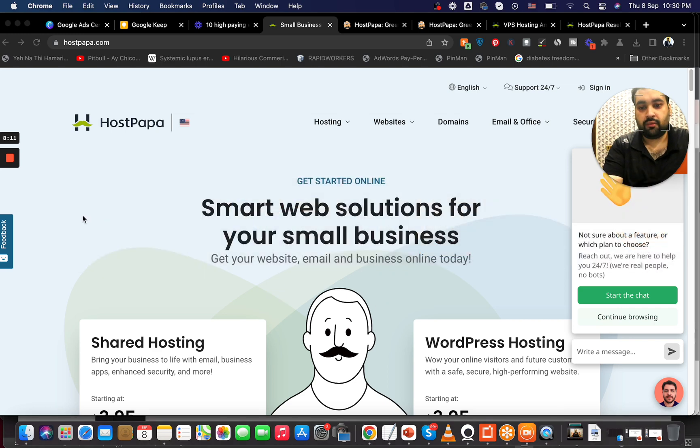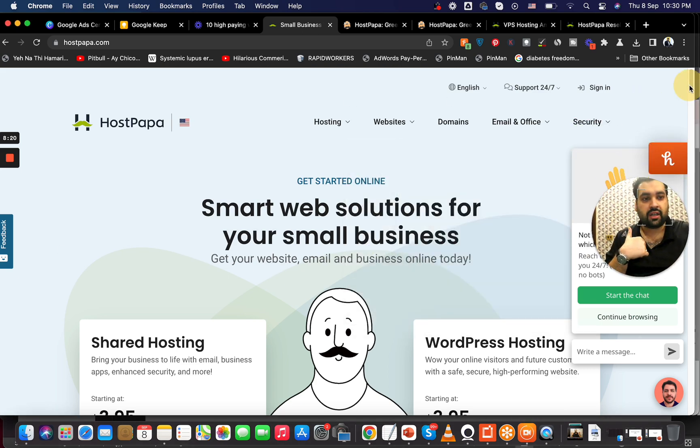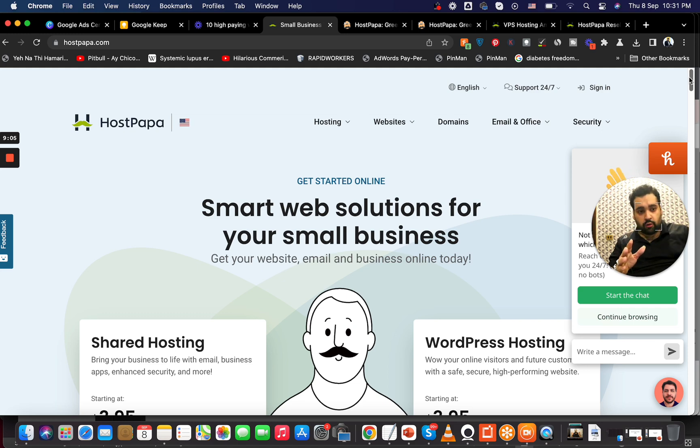Now let's move on to HostPapa's features. One thing I really like is that they provide cPanel — one of the most popular and finest control panels to manage web hosting. It includes one-click installers so you can install WordPress with just a click, has a very user-friendly interface, and offers many features. I've personally been using cPanel for over 12-13 years and it's one of the best control panels to manage web hosting.